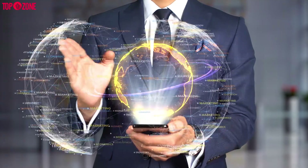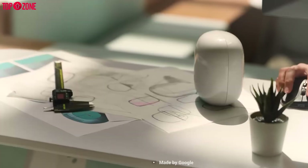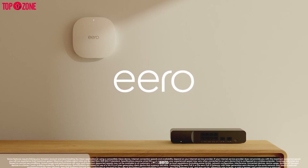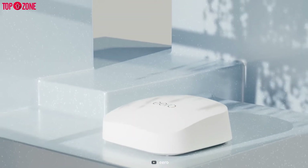Both the Nest and eero 6 are great products. If you want maximum bandwidth and still have older smart devices that only support dual or single band, then you can go with the Nest Wi-Fi Pro. Otherwise, eero 6 is great for small to medium homes and apartments, and the bonus is you can install it on the ceiling to save space or improve your interior aesthetics.